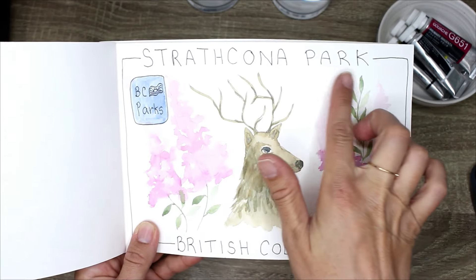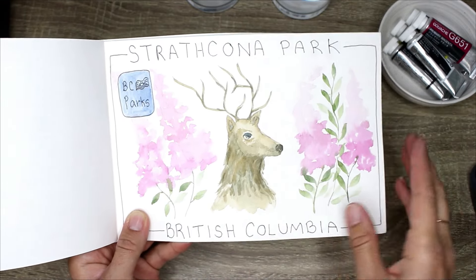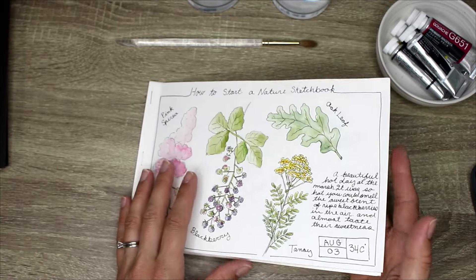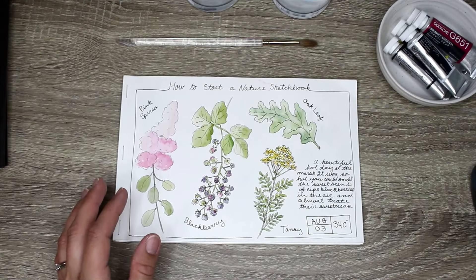One page is a BC Park — Strathcona Park — that we did a day trip to, done in watercolor with a little bit of ink, in a slightly different style. Those are the two classes coming out in the Watercolor Garden this month, and I have more pages I can fill with additional lessons.